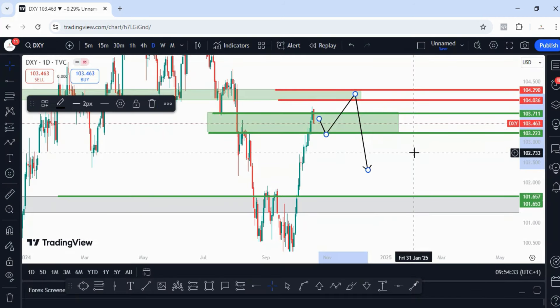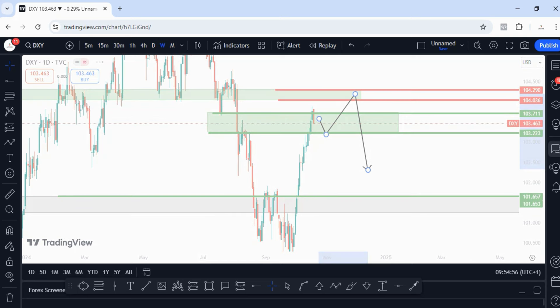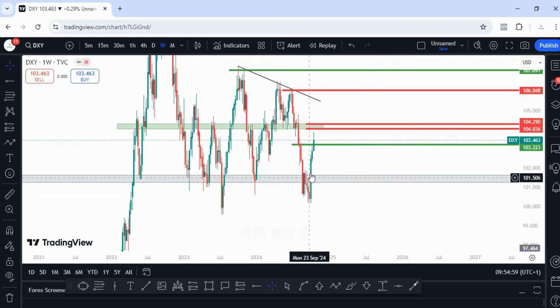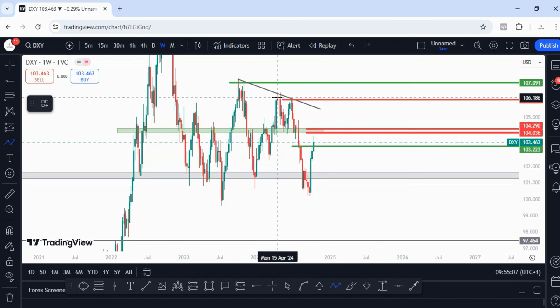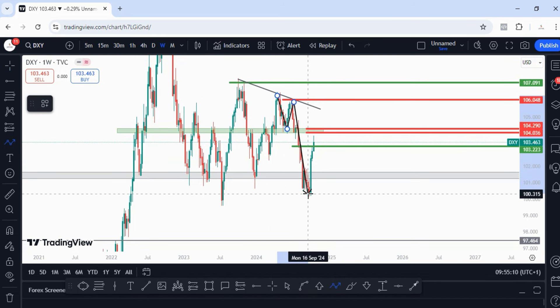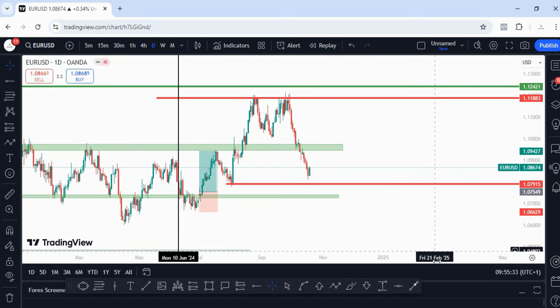I'm expecting price to continue lower into 103.223 before we take off into our overall targets, then before we see any significant pullback. Next month I'm expecting a very bullish DXY. We may end this month with that pullback, then next month take off again. Going into next week, price will continue into 103.223 before taking off again to the upside into 104.290 and 104.036. On the weekly time frame you can see clearly there's an impulsive move to the upside — lower high, lower low — price will create a lower high then maybe pull back before making a new higher high.